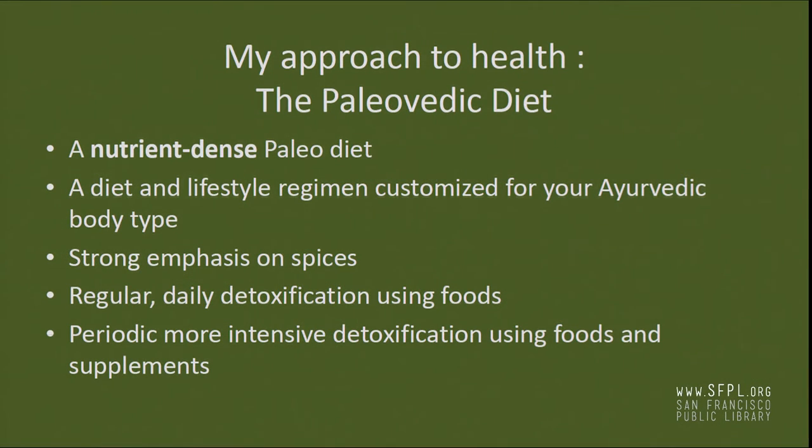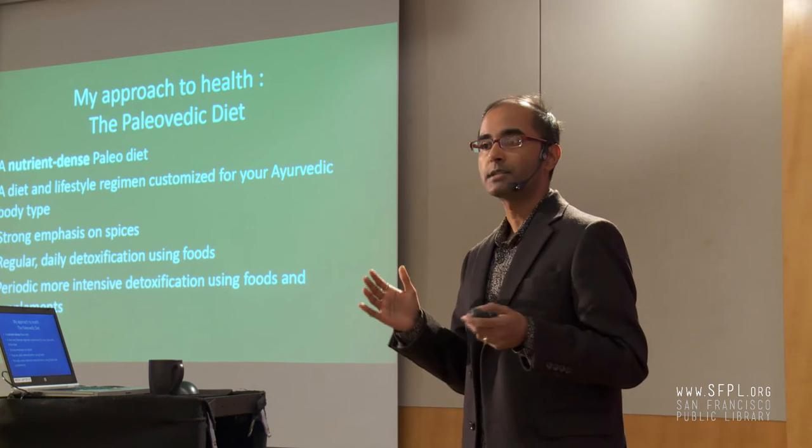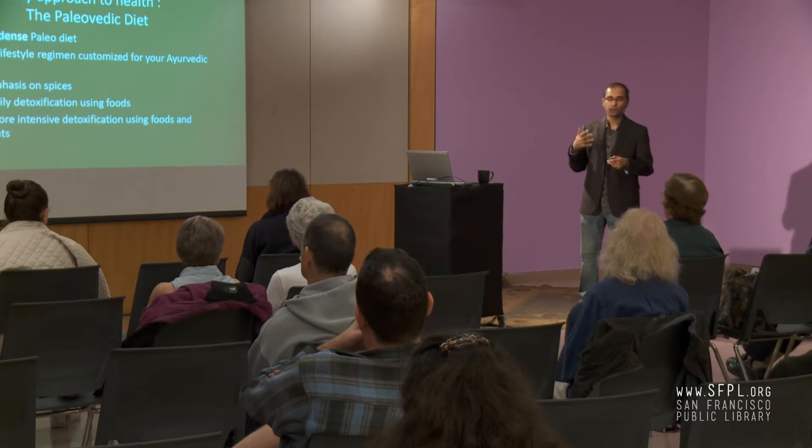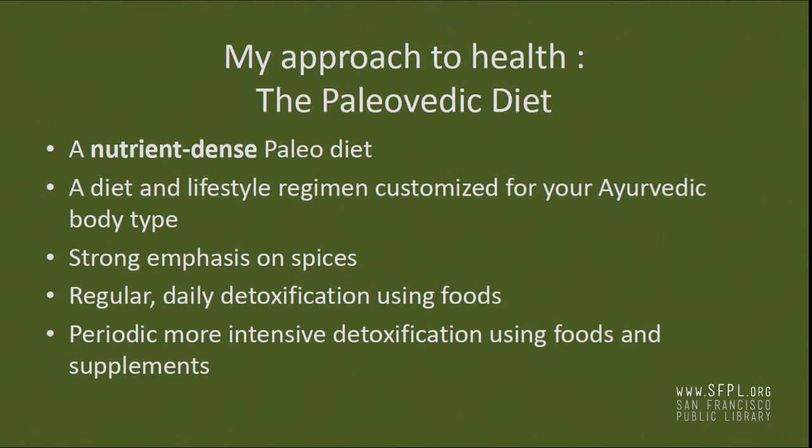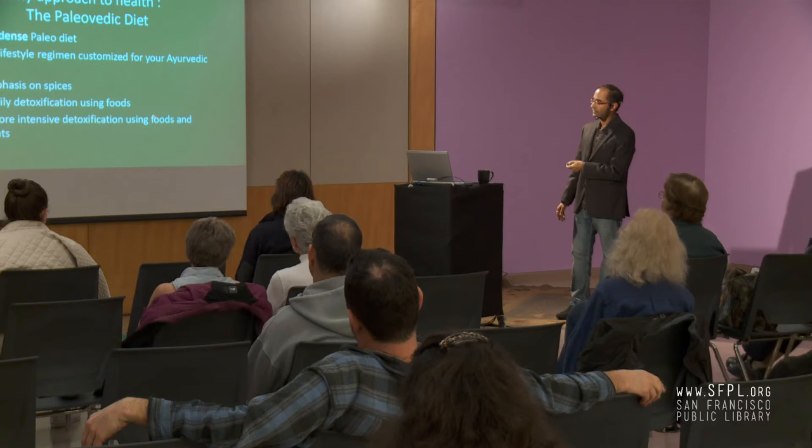My approach to health is what I call the Paleo-Vedic diet — a nutrient-dense paleo diet that helps you maximize those vitamins, minerals, and phytochemicals. It also involves a diet customized for your Ayurvedic body type. In Ayurveda, the traditional medicine from India, each of us has a unique body type or constitution, and there is an optimal diet that pairs best with that constitution. I also strongly emphasize spices as a great source of antioxidants and anti-inflammatory compounds.